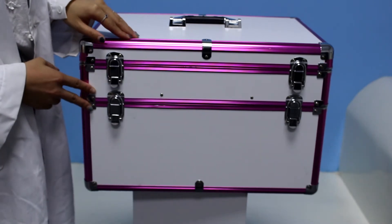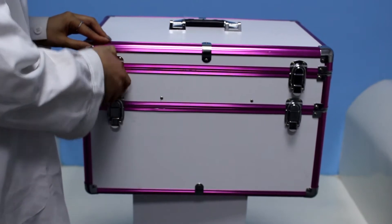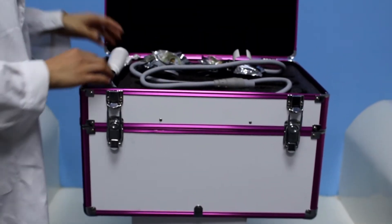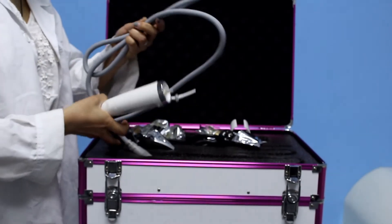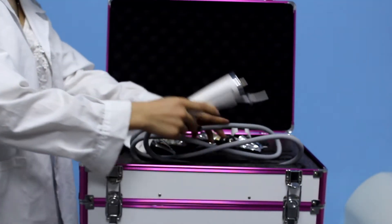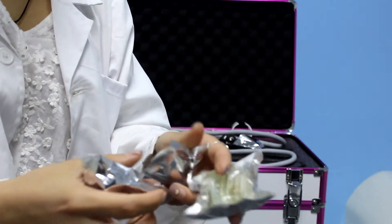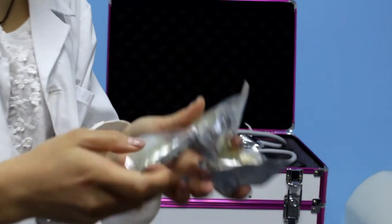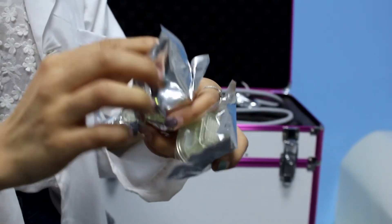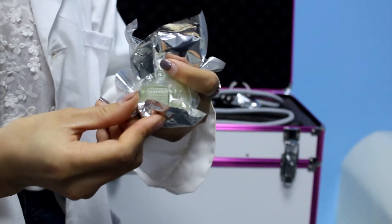Hello, this is our portable gold micro needle fractional RF machine. We explain the details. This is the handle piece. We equip with three types of tips. This one is 10-piece tips. This one is 25-piece tips. And this one is the 16-4-piece tips.